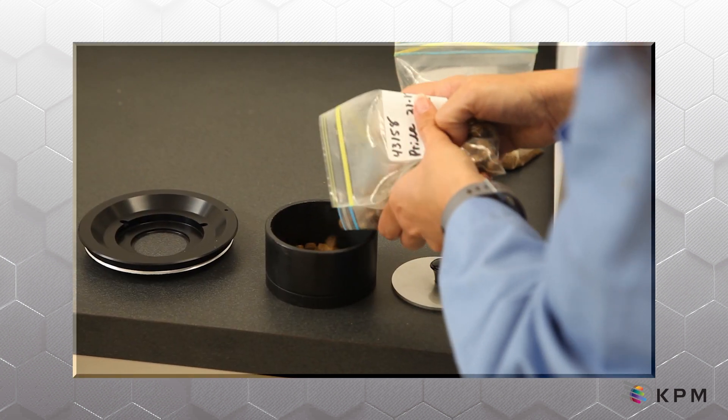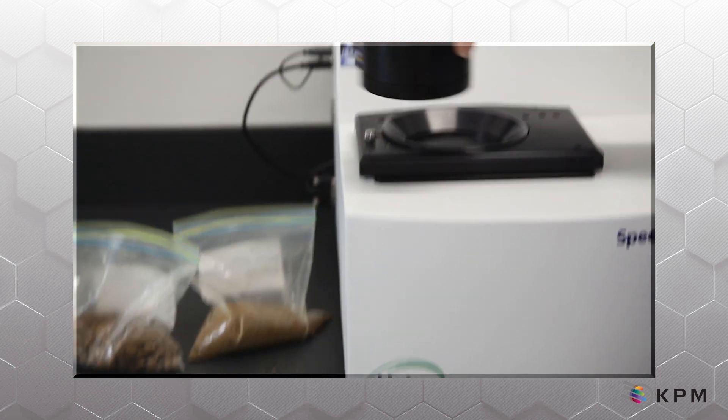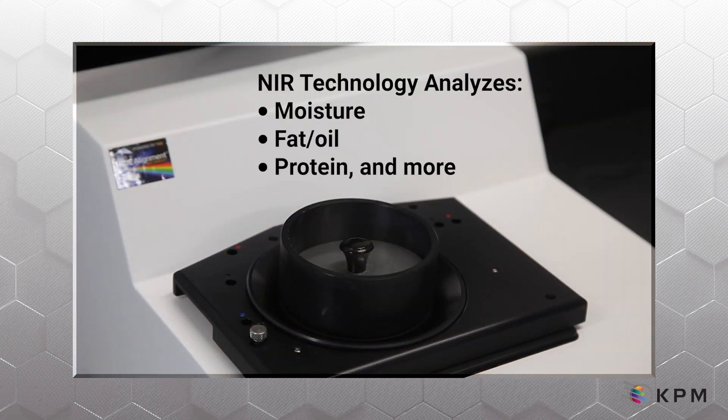Food manufacturers use NIR analyzers to manage the quality of incoming ingredients, monitor process control, and confirm final product specifications like moisture content, fat, protein, fiber, and other compositional parameters.